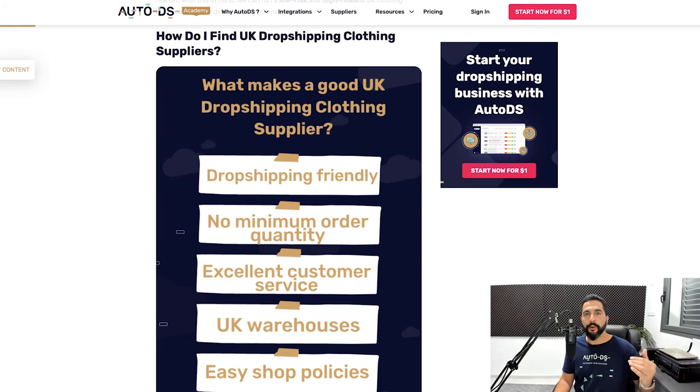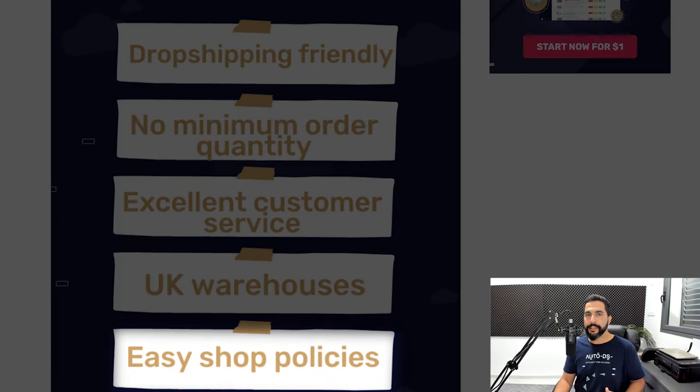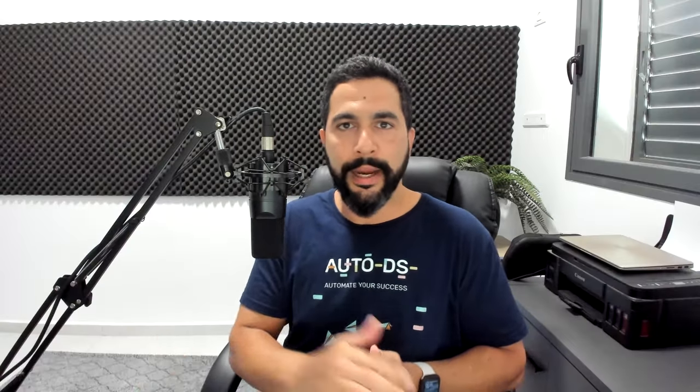The last thing to look for when searching for UK dropshipping suppliers is whether they have easy shop policies — return policies, shipping policies, and refund policies. Ask: Can I open a return after ordering? How long do I have? Will I get a full refund? Do I have to pay for return shipping? Read all of these policies on the supplier's website and make sure they offer the best customer service so that you can offer the same to your buyers.